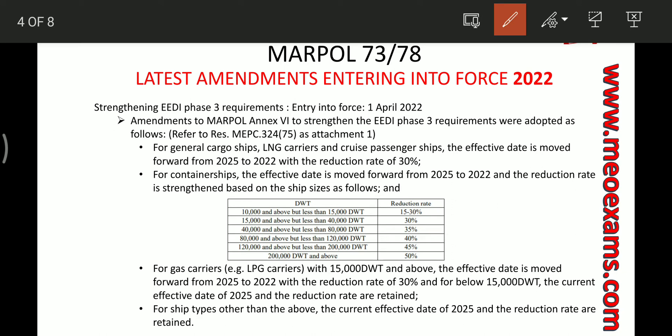The next amendment is the strengthening of EEDI Phase 3 requirements. As per this amendment, the Phase 3 requirements of the EEDI will be pre-poned for specific ship types. For general cargo ships, LPG carriers, and cruise passenger ships, the effective date is moved forward from 2025 to 2022 with a reduction rate of 30 percent.